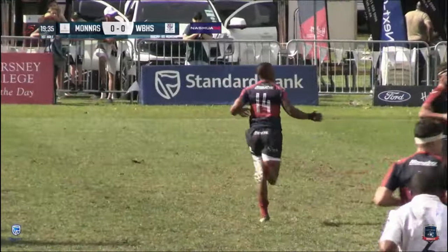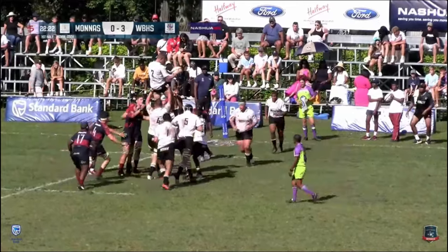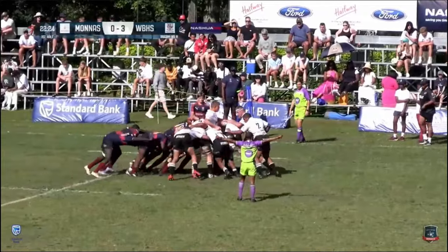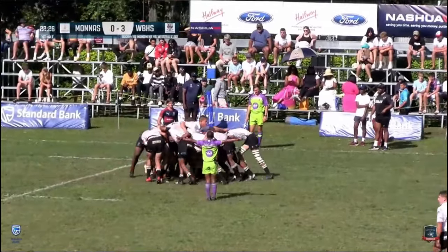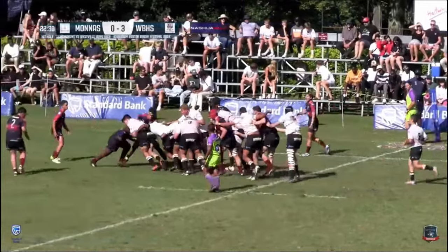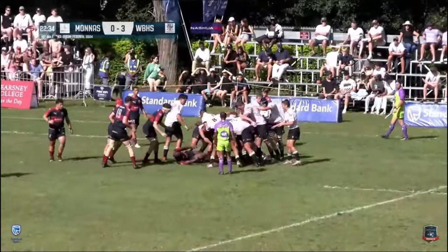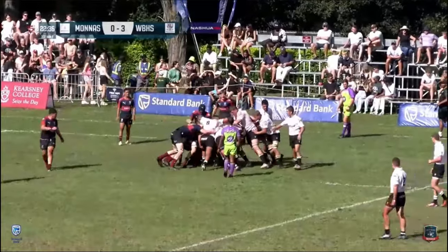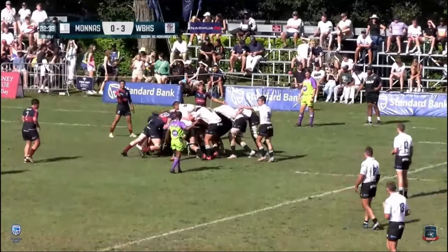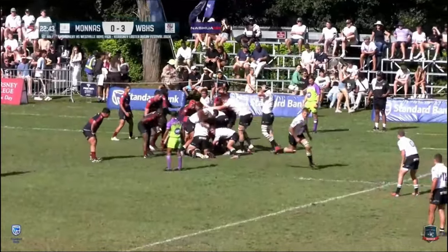I thought they actually had the outside edge there on the monument, but it's not for Moniz — it's another win at the tail for Barnard. Now this is what they know best, this is what they enjoy doing, and Westville have to put their bodies on the line to try and stop the momentum of that driving maul.